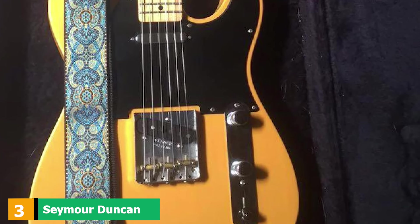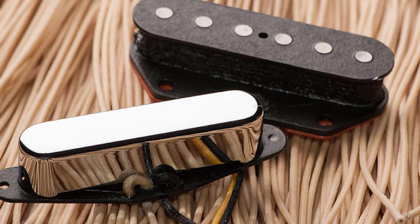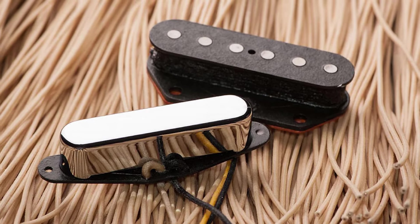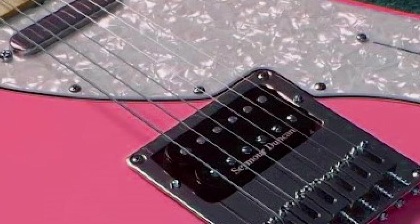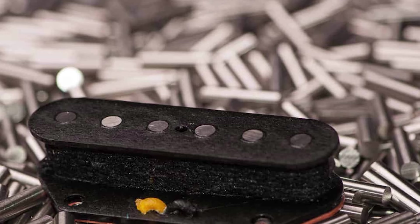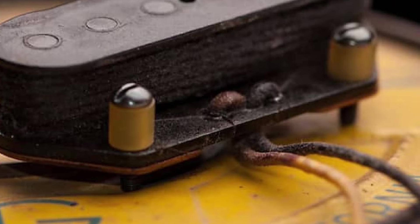The number 3 position is held by the Seymour Duncan Vintage Broadcaster. These Tele pickups are a tribute to the original 1950s Fender design and come remarkably close to reproducing the highly sought-after early Telecaster tone. Seymour Duncan uses Alnico V magnets slightly larger than average, with a diameter of 0.197 inches, and a specially designed winding representing the pioneering era of the '50s. With hand-ground magnets and hand-assembled bobbins dipped in lacquer before winding, these pickups are meticulously designed.